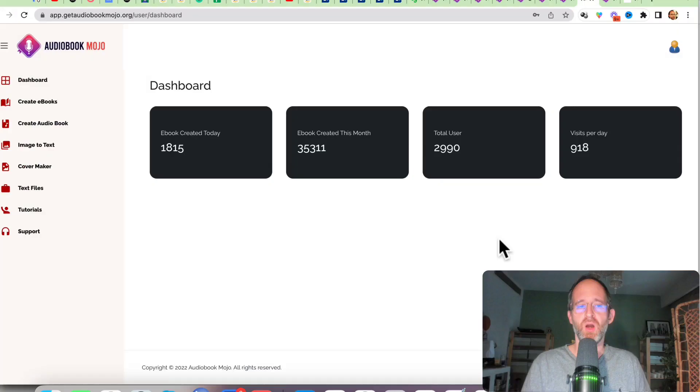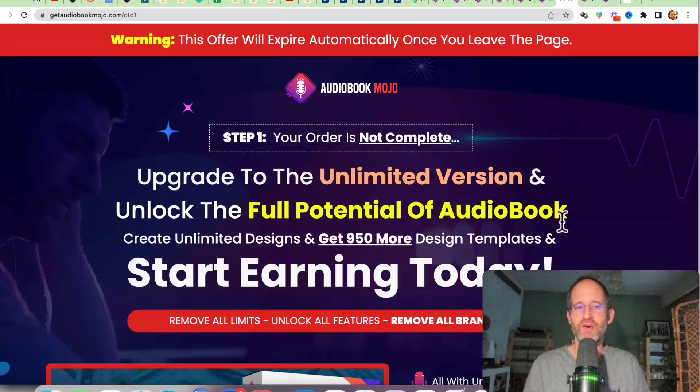We're back. This is the backend area where you can create your ebooks, create your audiobooks, do image-to-text, use the cover maker — all these different things are included right inside the backend area.